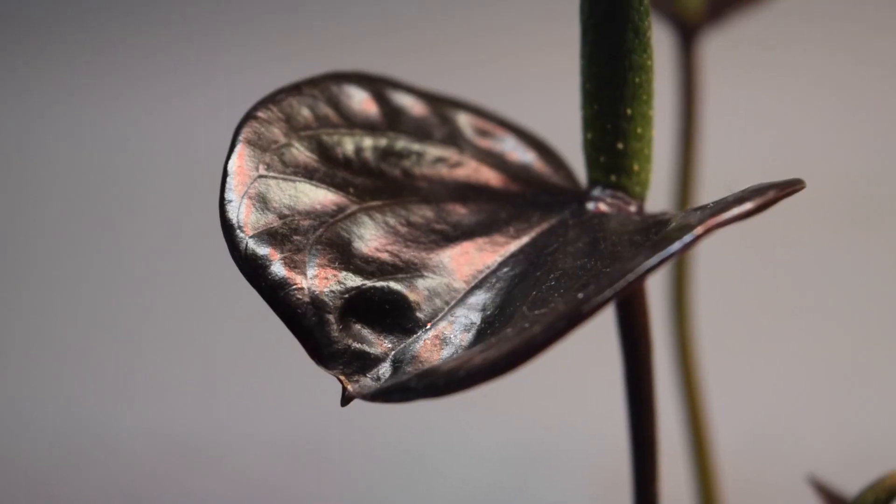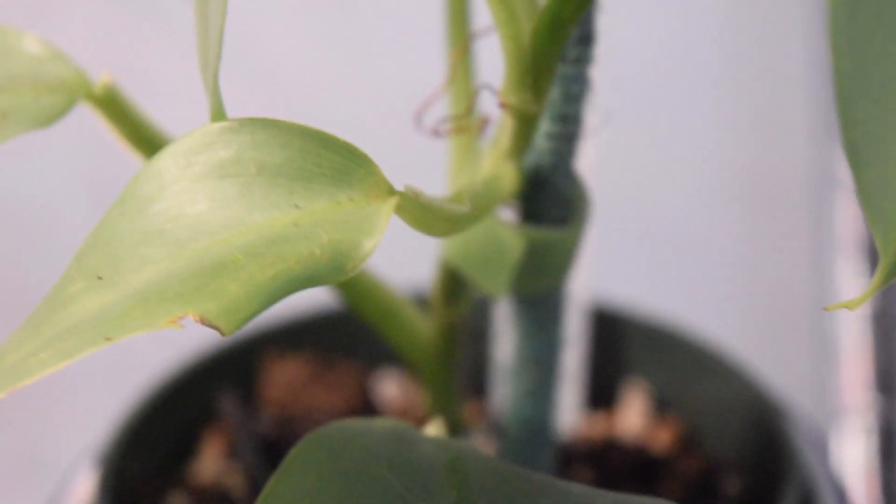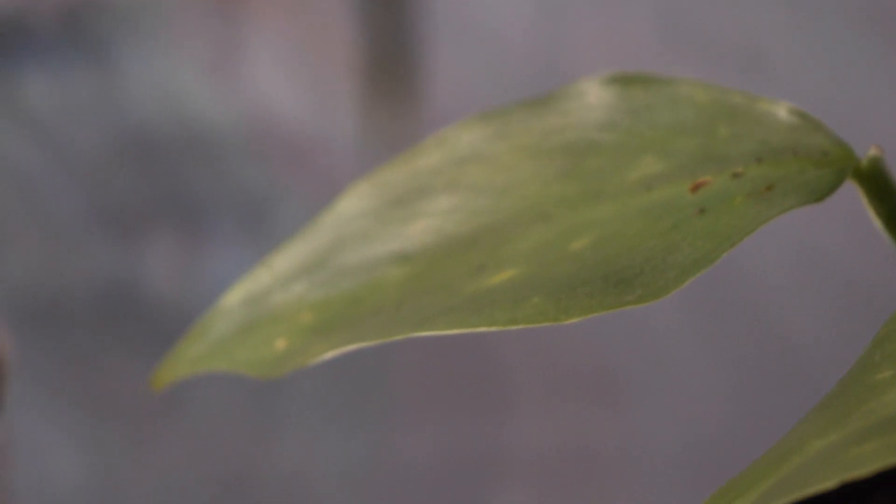This is my anthurium andraeanum black form, I think. The leaves are super pretty — they're like a maroon, it's kind of hard to see. I think it's so precious, I love it. This is my philodendron silver sword. Super pretty leaves — you can see they're silver with a bluish tint. She's cute, not my favorite but yeah.